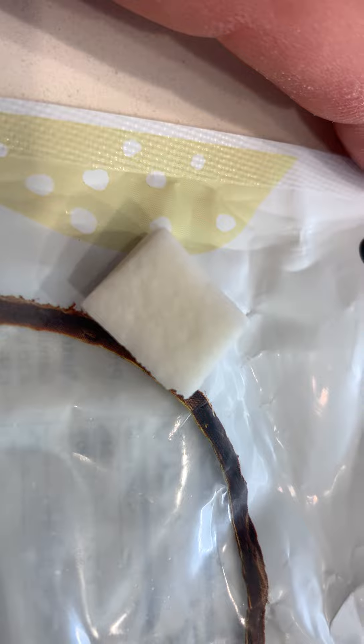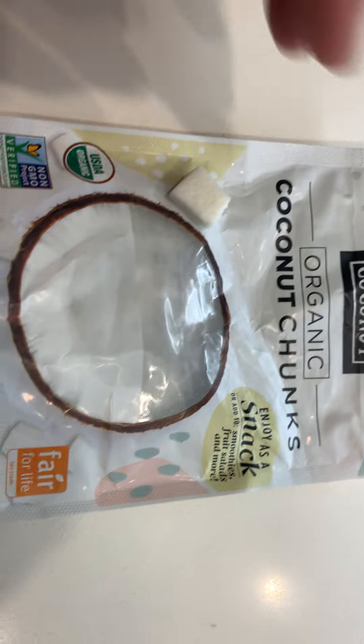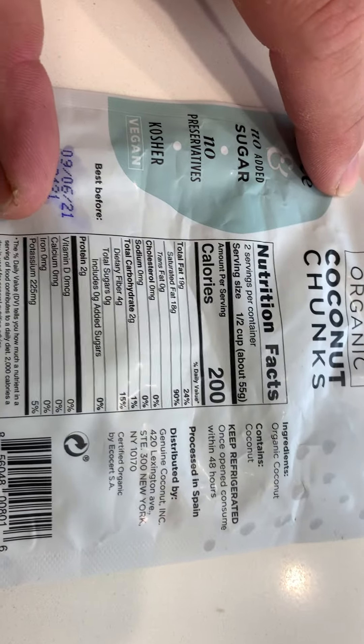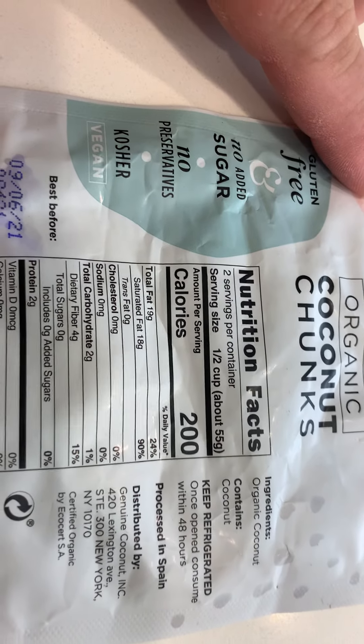Here's a picture of what it looks like. As you can see: non-GMO, Fair for Life. There are two servings per container, no added sugar.